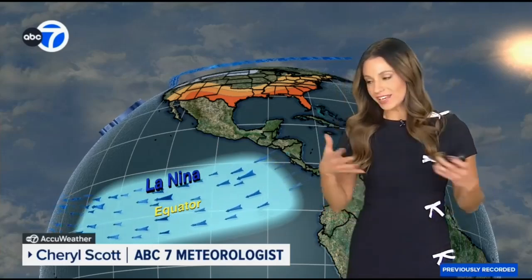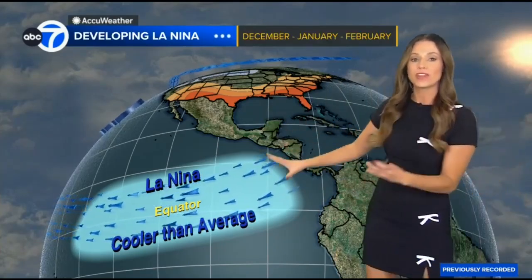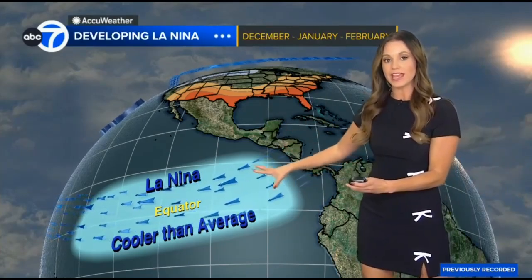One thing we look at — you hear this a lot — El Niño, La Niña. As we transition into winter, we do have a developing La Niña. What does that mean? That is cooler than average temperatures developing in the equatorial Pacific. And when we change the water temperatures there, that plays a big factor in large-scale weather patterns across the northern tier of the U.S.